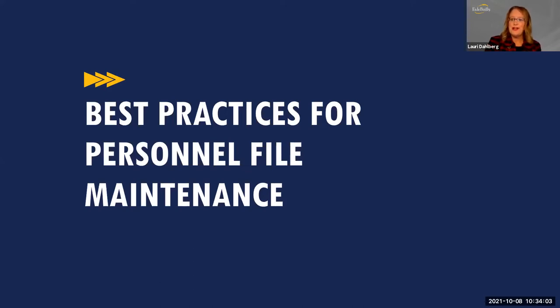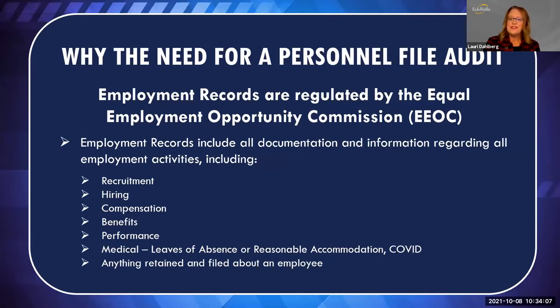We're going to talk about best practices for personnel file maintenance. In order to kick that off, you need to understand why there's a need for a personnel file audit. Employment records are regulated by a government agency called the Equal Employment Opportunity Commission. They are responsible for making sure employers are keeping accurate records and appropriate documentation on employees, and not retaining information that has no relevance to employment. EEOC employment records include all documentation regarding recruitment, hiring, compensation, benefits, performance, medical information including leaves of absence, reasonable accommodation, COVID-related information, and any other information filed about an employee.